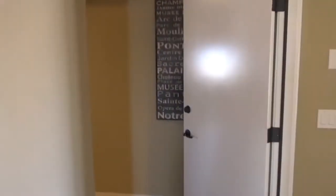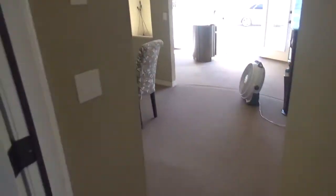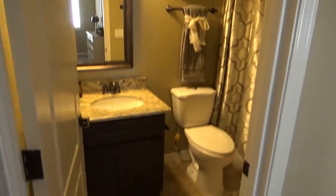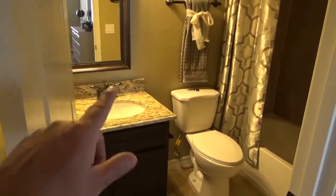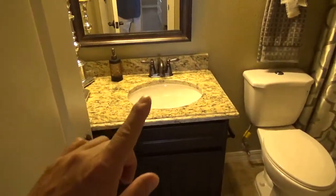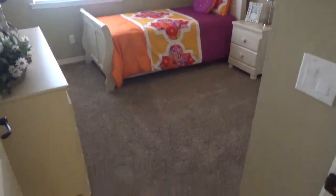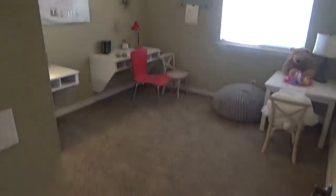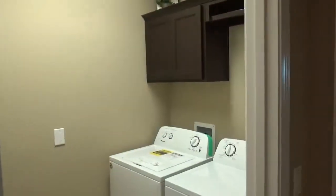Going down the hall, you have access to what would be your garage — it's an office right now but they'll reconvert that. Then you have the first guest bathroom with granite, under-mounted sinks, and bronze fixtures. There's one bedroom with a twin-size bed, another bedroom, and your washer/dryer laundry room.